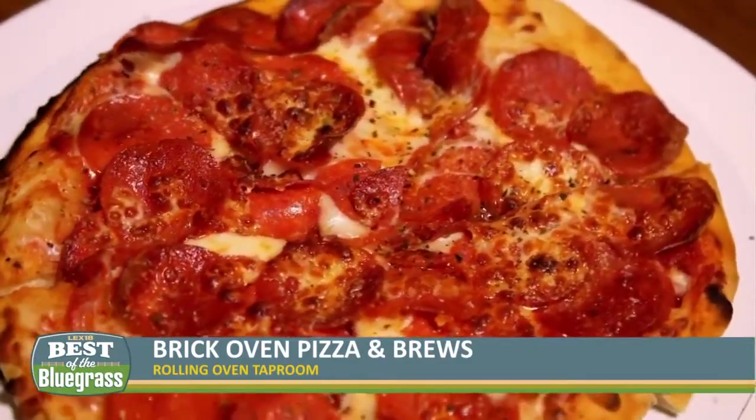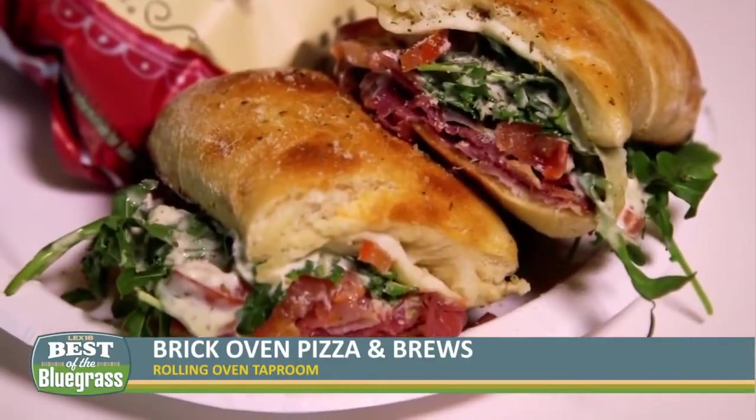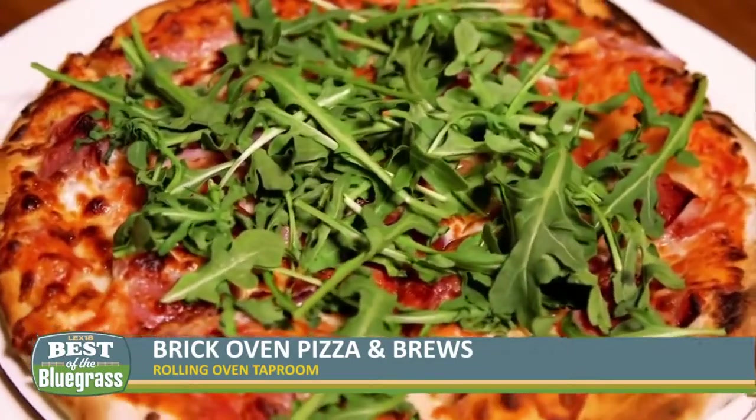We've got our classic pepperoni, a bourbon barbecue chicken right here, and buffalo chicken as well. I've got a nice caprese sandwich, and of course our prosciutto special with nice prosciutto, thin red onion, and some arugula.